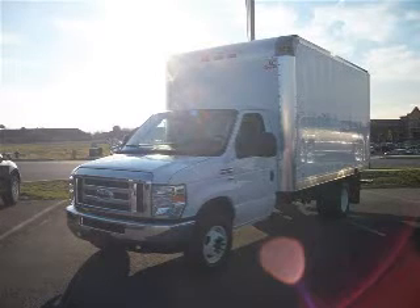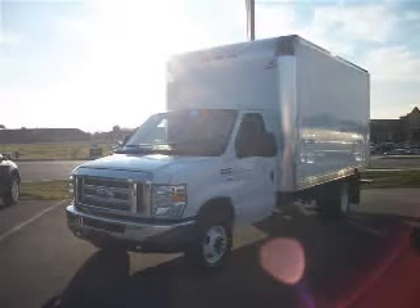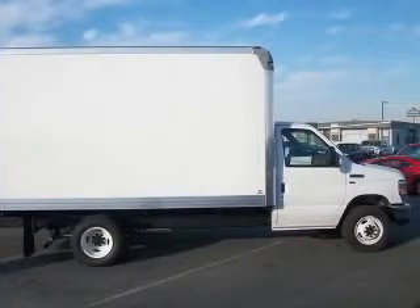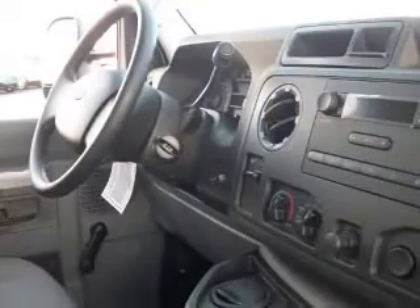We are proud to present this excellent new 2011 Ford E350 Cutaway. This E350 Cutaway has a 5.4L V8 engine and an automatic transmission.